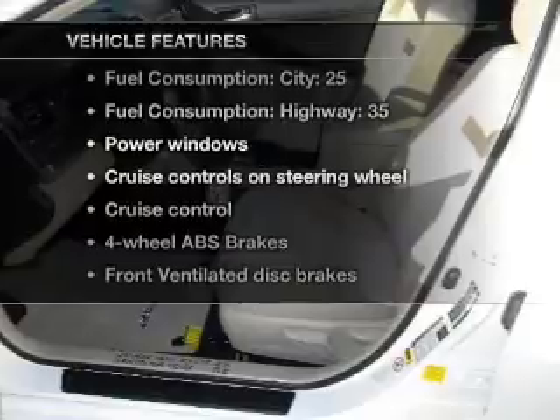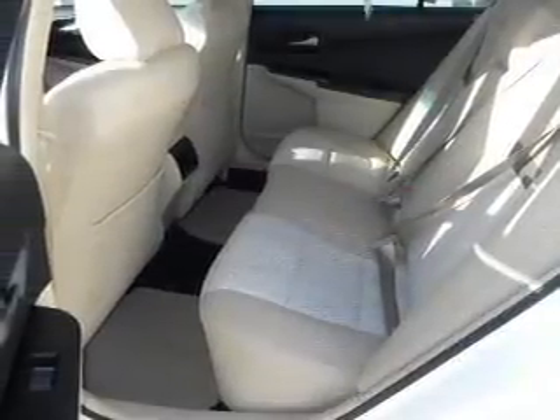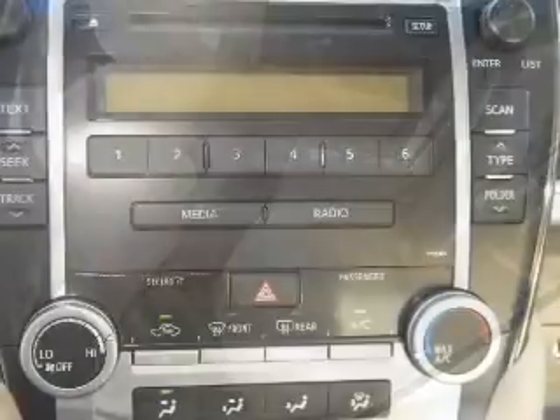Plus, enjoy these notable features that are included in this vehicle: power windows, power steering, cruise control, power mirrors, and AM-FM stereo with a CD player.